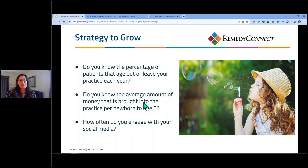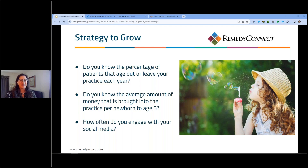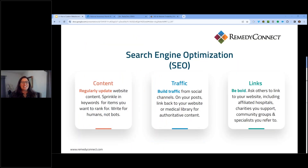How often are you posting online and engaging with your social media? Don't feel guilty — this can be hard for a lot of practices. A good cadence is two to three times a week; five is fantastic, but baby steps. If you haven't posted in months, start with a couple times a month and move on from there. We're now going to look at SEO — search engine optimization — and what you can actually do to help with your own search engine optimization.